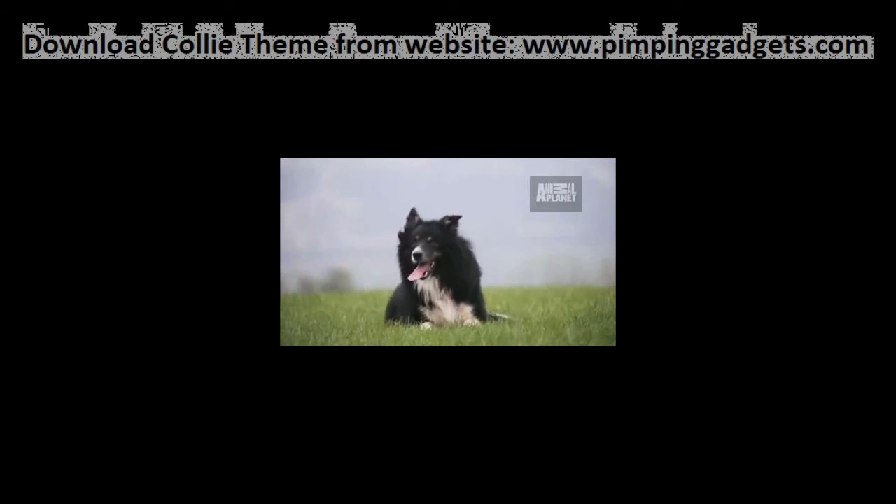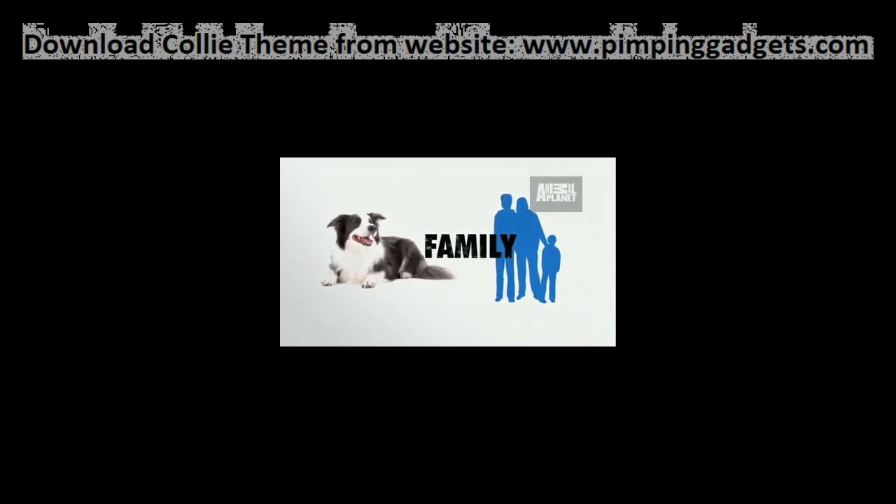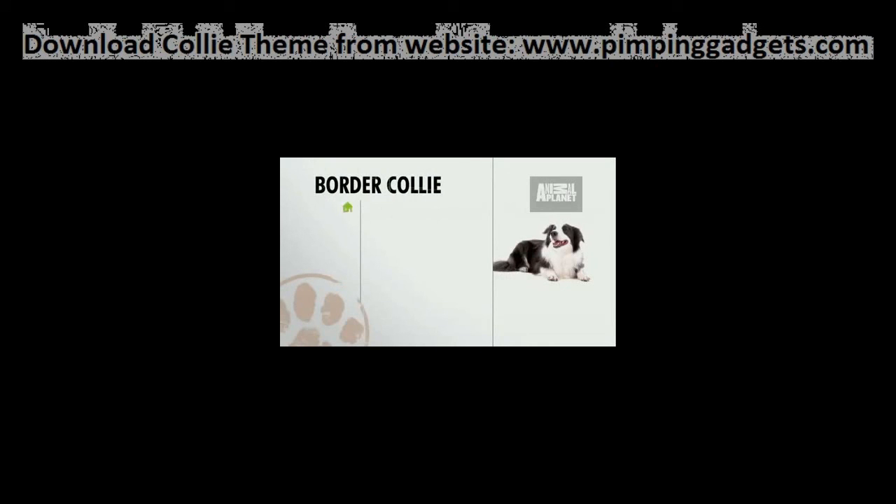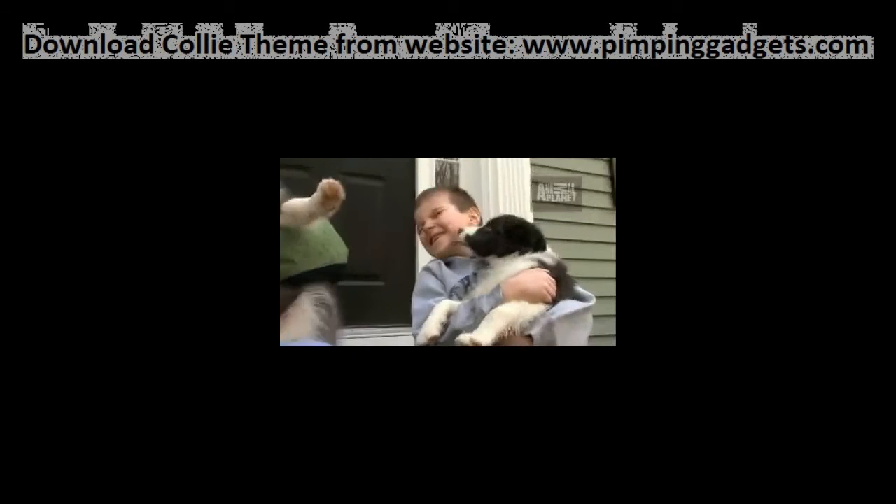If its need for mental stimulation and exercise is met, the border collie is a wonderful family pet. But if you don't provide for its needs, watch out — if you don't focus that herding instinct, they are very likely to start herding your children, nipping at their heels. The border collie thrives with lots of space and activity. Super smart border collies won't just lie down for anyone — this breed is definitely not for everyone, but if its needs are being met, the border collie is a good family dog.